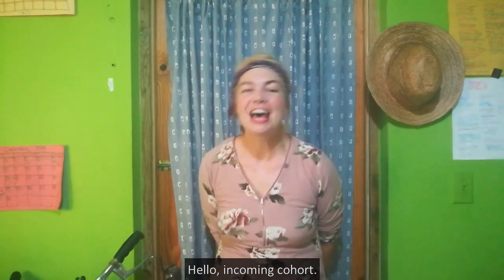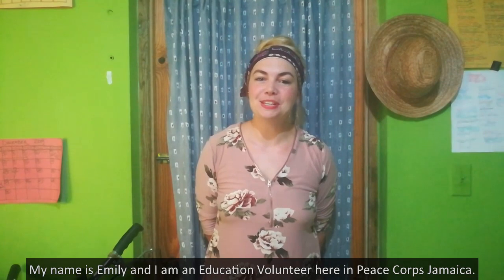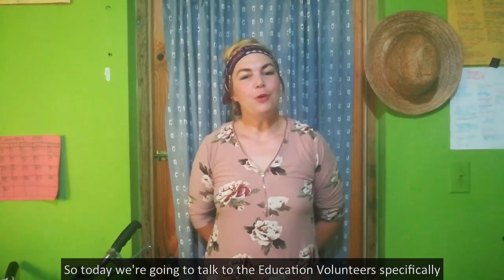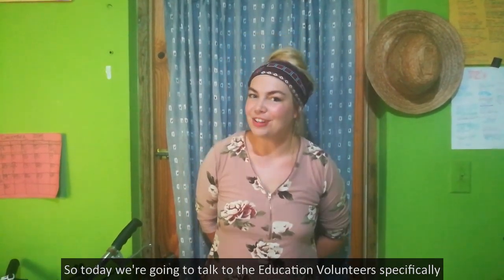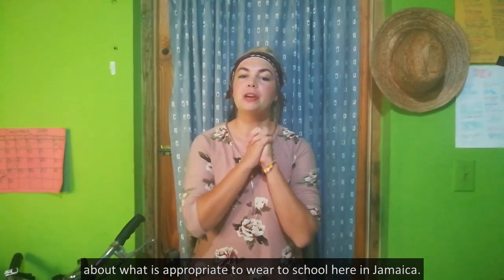Hello, incoming cohort. My name is Emily and I am an education volunteer here in Peace Corps, Jamaica. Today we're going to talk to the education volunteers specifically about what is appropriate to wear to school here in Jamaica.